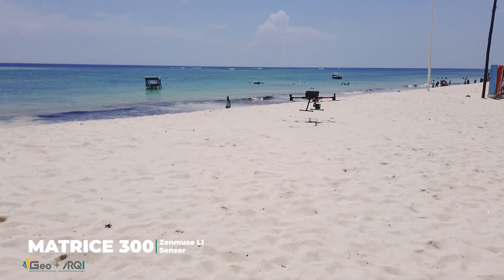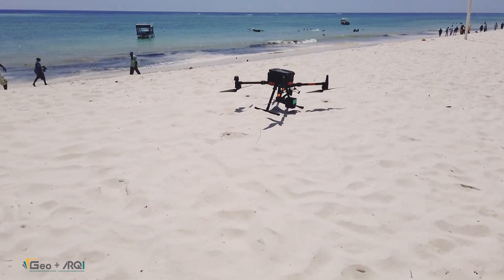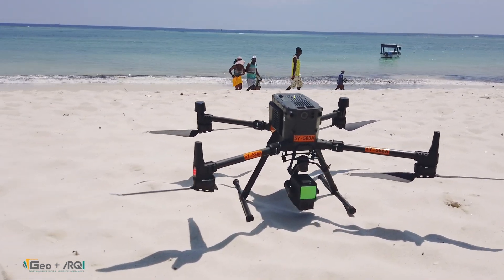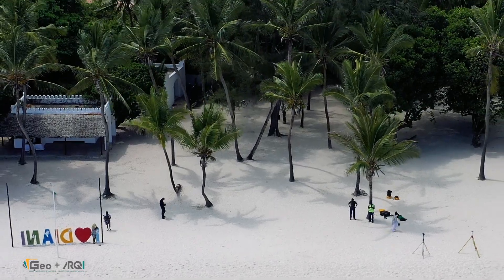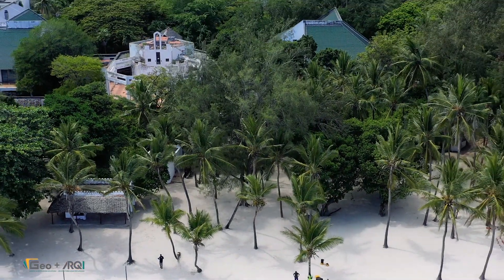For aerial mapping, we utilized the DJI Matrice 300RTK equipped with the Zenmuse L1 sensor. This system combines LiDAR and RGB imaging, generating a highly detailed 3D point cloud and 3D mesh of the entire development. It allowed us to capture as-built conditions, even through dense vegetation.